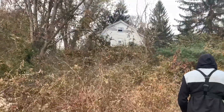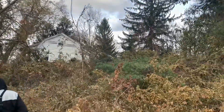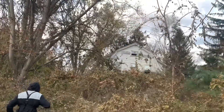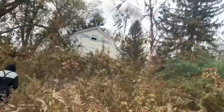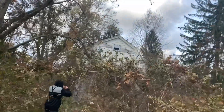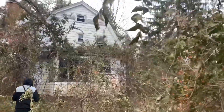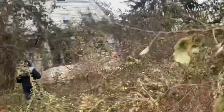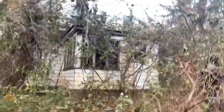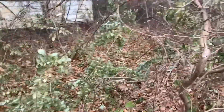This is an abandoned house and it's supposedly extremely haunted — been abandoned for at least 50 or 60 years. We're about to check it out. It's supposedly called the witch's house, out here in the middle of Connecticut. It's probably gonna cast a spell on us — she's got a bunch of thorns in her yard.